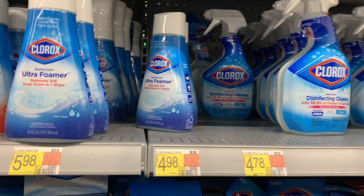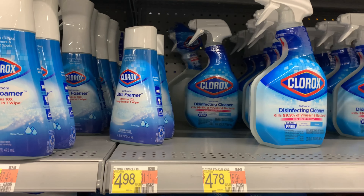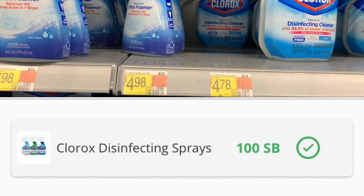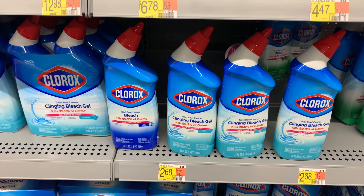I do have a rebate on Swagbucks I'm gonna try to submit, but I'm just praying it doesn't disappear before I walk out the store. If we're able to submit, I think it was a hundred Swagbucks — I'll put it on the screen. I'm also gonna pick up some of this toilet bowl cleaner for two dollars and sixty-eight cents.